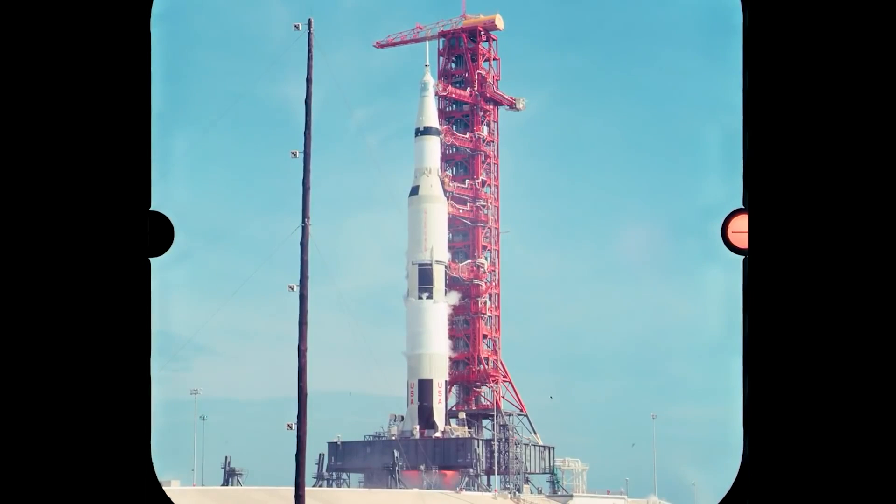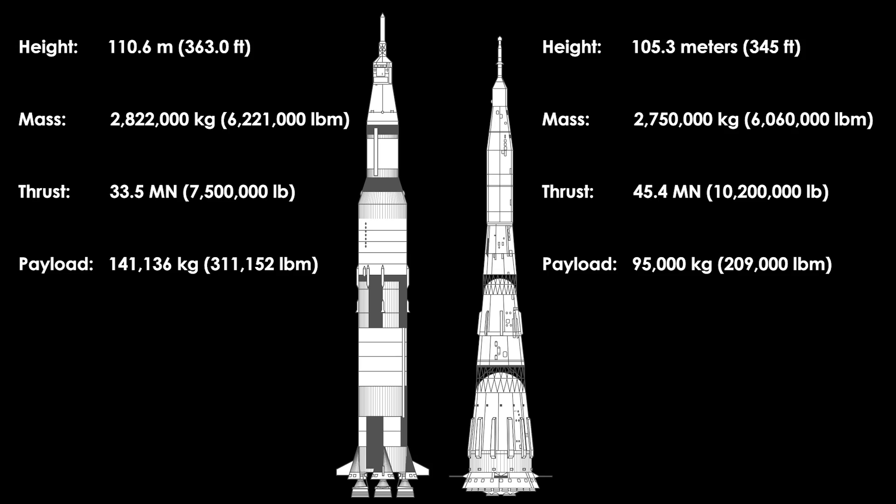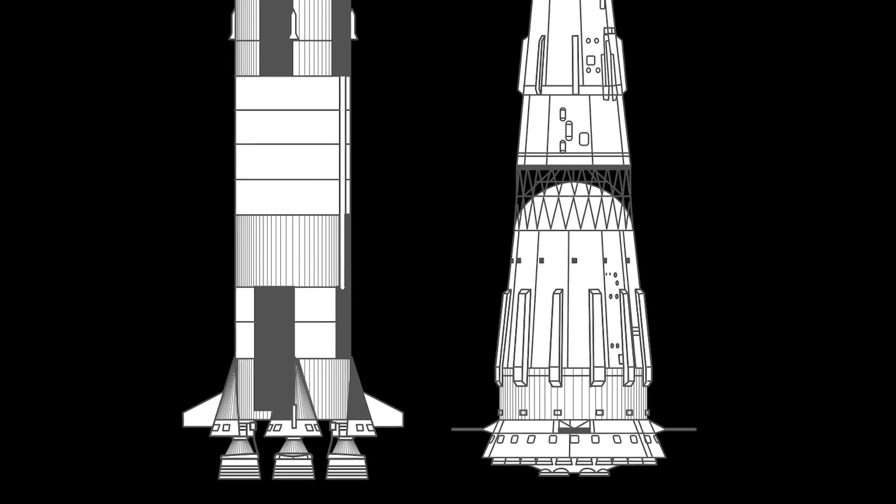To fulfill this purpose, the U.S. designed the Saturn V and the Soviets designed the N1. Overall they're pretty similar in terms of size, thrust, and payload capacity, but at their core — literally their core first stage — there's a stark difference.